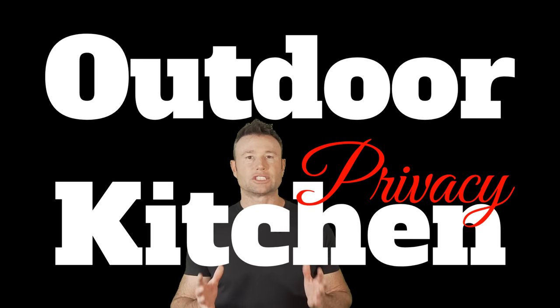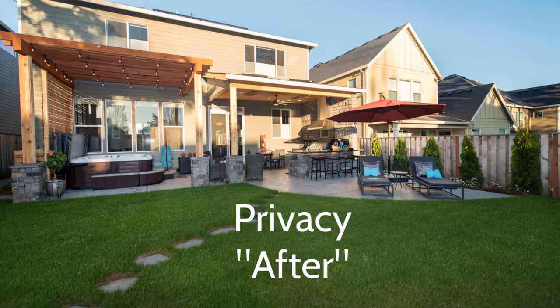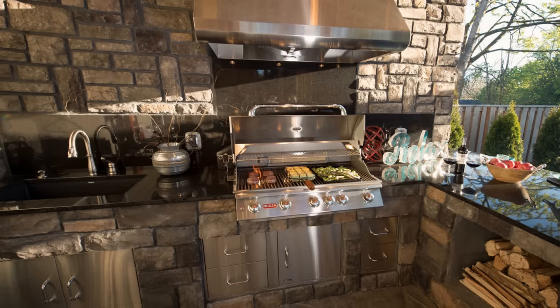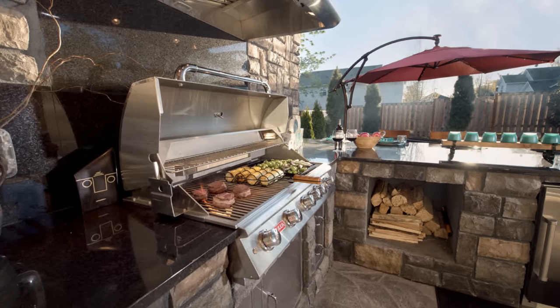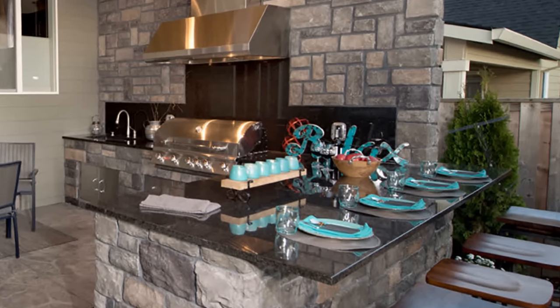Now let's talk about outdoor kitchens for privacy — they are great. With neighbors on either side with windows looking totally in from all spaces, look at what a beautiful side kitchen can do: it totally blocked off the neighbor right next to them and gave them so much privacy. The reason I love this is because it's great from both sides — the neighbor gets a beautiful wall to look at, and the homeowner gets a beautiful kitchen to look at.